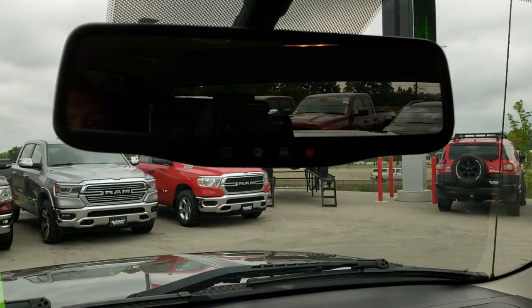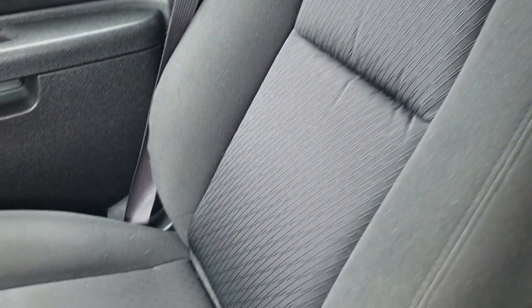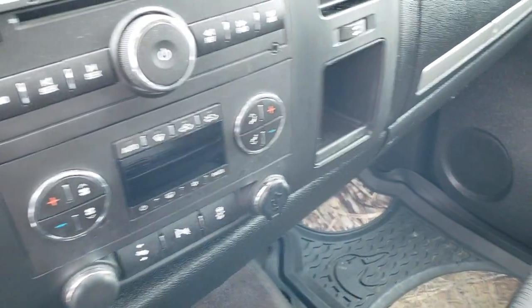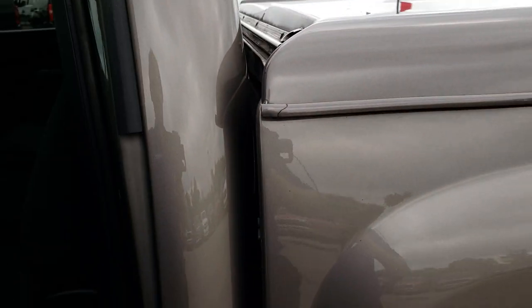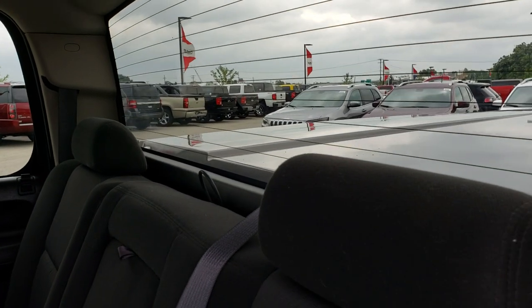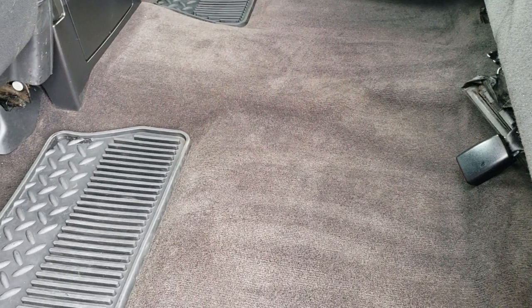You have an AUX jack right there. It has OnStar capabilities and HomeLink buttons up there. The headliner is in pretty nice condition — no major rips or tears. The passenger seat is in pretty nice condition as well. Carpeting is nice and clean. The back seats are just as nice as the front seats — no rips or tears back here. It does have the LATCH child safety system for car seats. There is a rear window with fixed glass and defrost. The carpeting and floor mats are very clean back here, and those seats do go up for extra storage. All-weather floor mats back here as well.